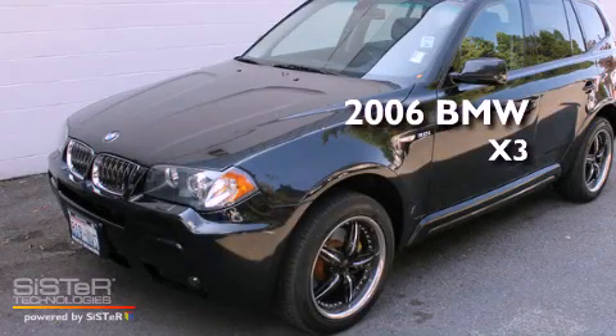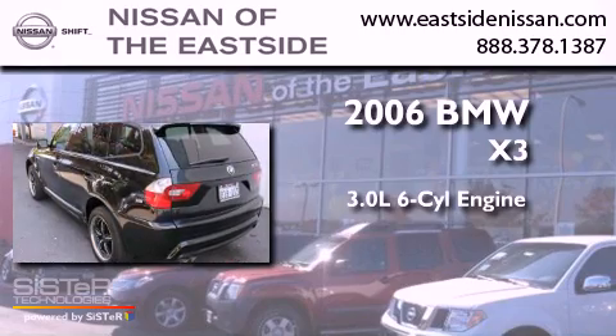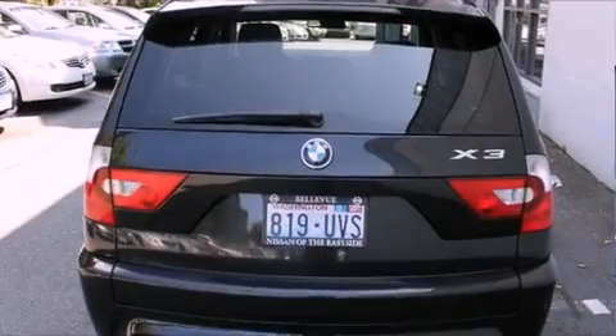This is a 2006 BMW X3. It has a 3.0-liter six-cylinder engine, an automatic transmission, and four-wheel drive.